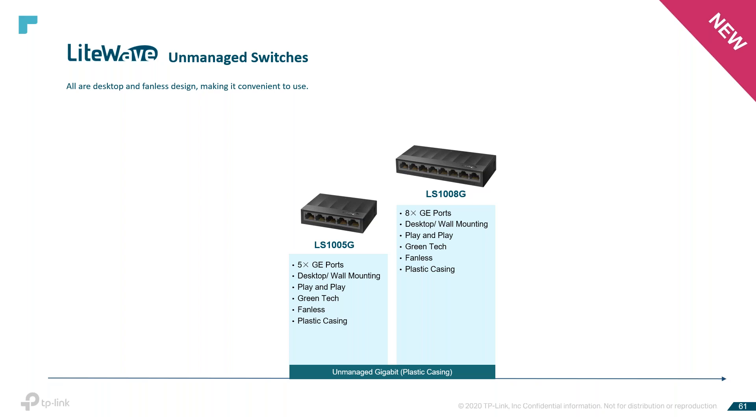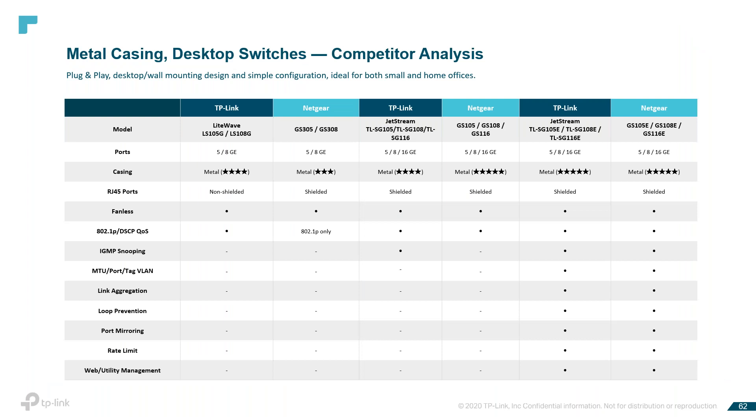This is our competitive analysis — we are competing directly with Netgear with these switches. As you can see, the switches are very compatible, and our cost is going to be a lot less — at least very competitive with the Netgear cost. The product that we offer is very comparable.